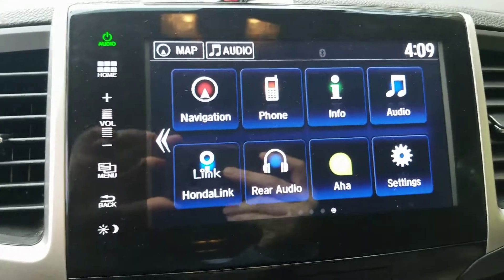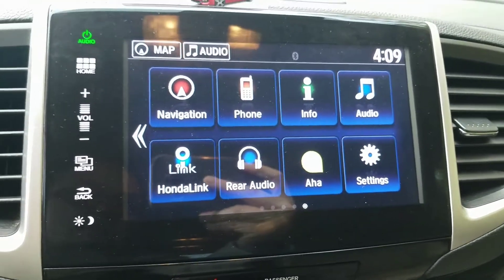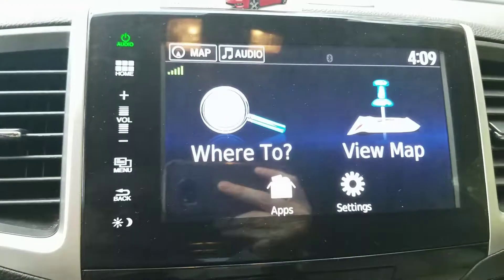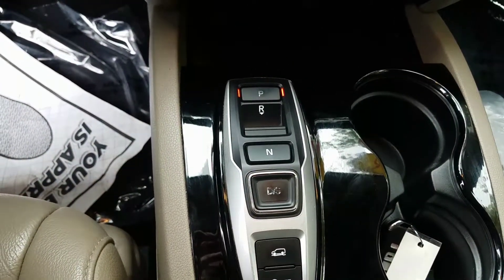Over here is our very intuitive touchscreen audio display. It has all your navigation, phone settings, information, audio — really everything you need. Super easy to use. I'll go ahead and tap that just so you can see what that looks like. Absolutely awesome features. You also have a push button shift changer, which is very nice to have.